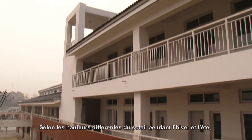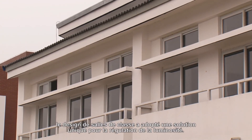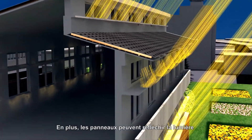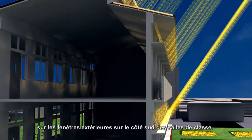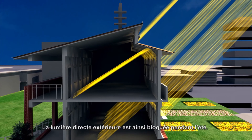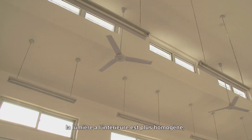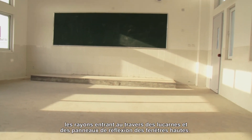The design of the classrooms includes a unique light regulating solution based on the different heights of the sun during winter and summer, and utilizes the ease of pitched roofs. There are also light reflecting sun shading panels on exterior windows at the south of the classrooms. The direct light coming from outside can be shaded during summer. During the winter, the angle of sunlight gets lower and the internal light is more homogenous, coming through skylights and light reflecting sun shading panels.